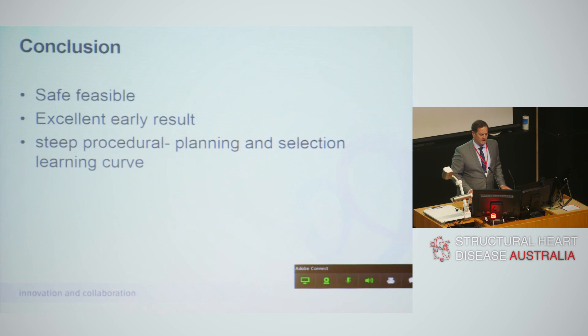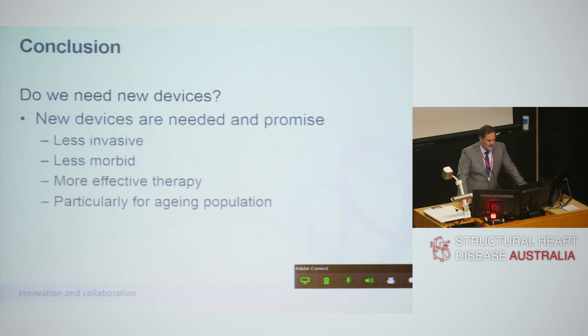In conclusion, transcatheter mitral valve replacement is certainly safe and feasible with excellent early results, though there are steep learning curves as shown in this feasibility study. Do we really need new devices? I think that patient at the end there answered that question — we definitely do. New devices are needed and they promise to be less invasive, less morbid, and more effective than our current treatments, particularly for our aging population.